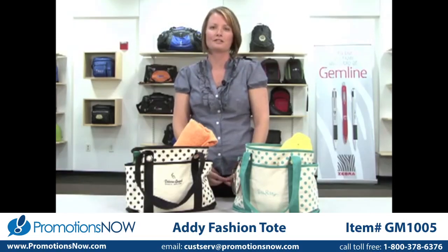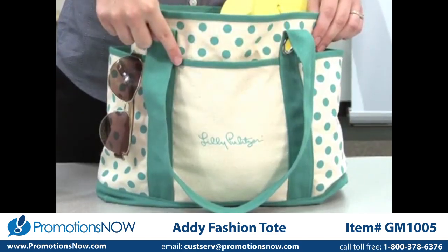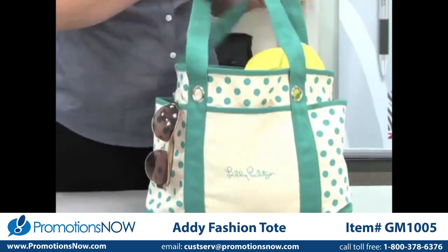I'm here to introduce the Audrey Fashion Tote, which comes in turquoise and black. This preppy polka dot tote has a front slash pocket, two side pockets, fashionable grommets, and 24 and a half inch shoulder straps.